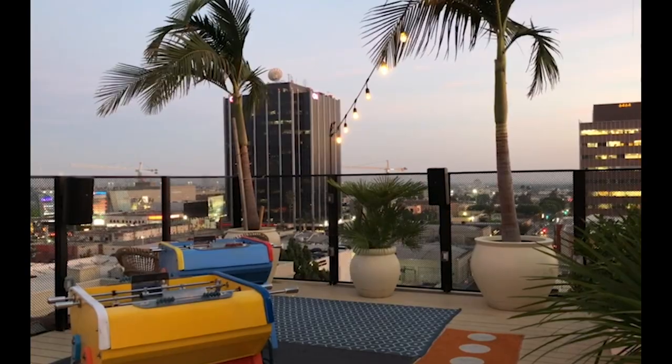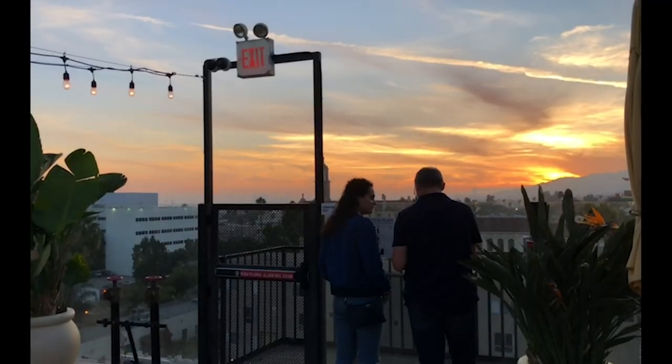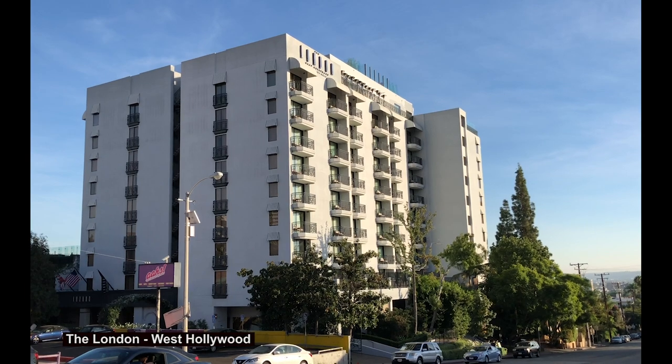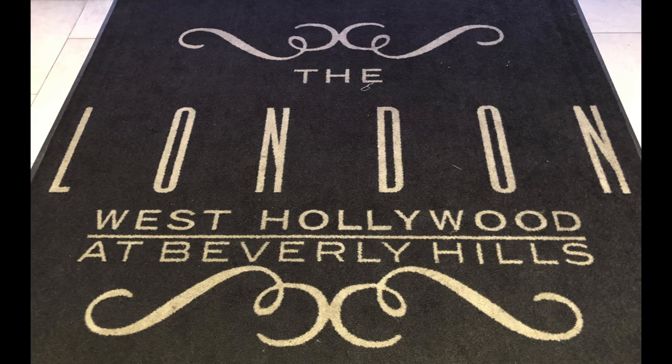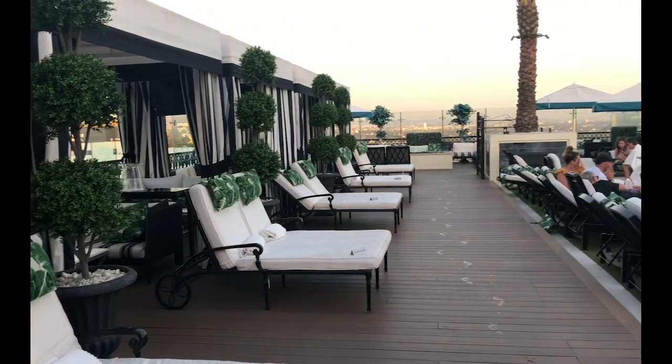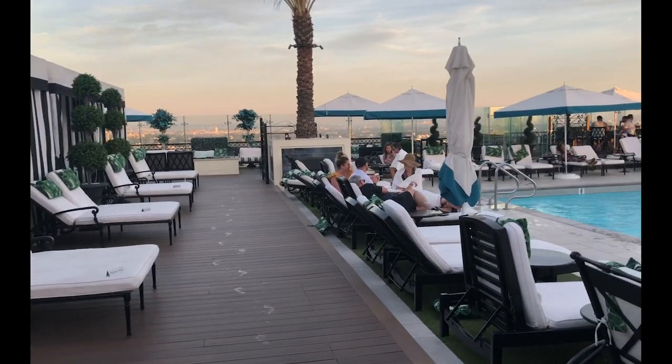The French-based boutique hotel can be found all around Europe and has plans for new openings across the world. Welcome to the London Hotel in West Hollywood, where you'll recognize the black and white stripes with a splash of green palm tree design that has so often graced a celebrity's picture.